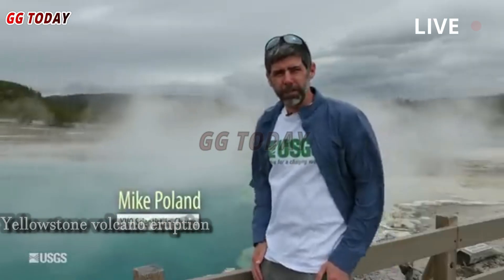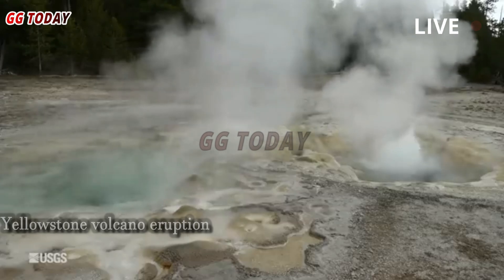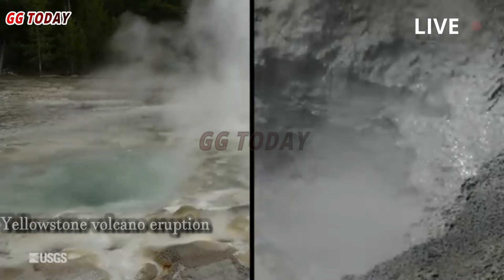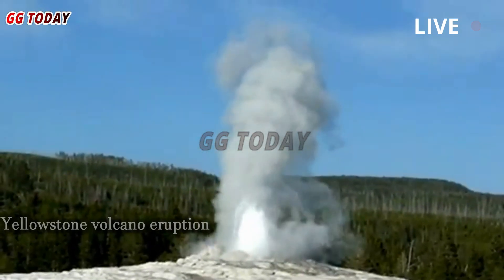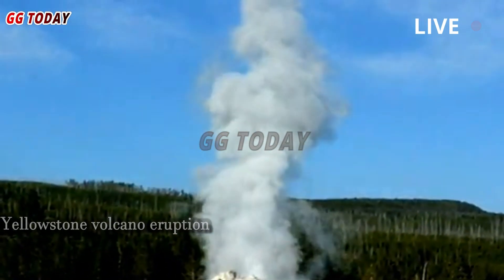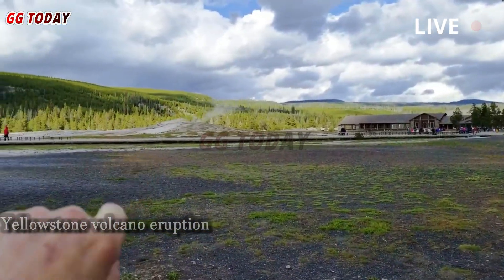Michael Poland, head of the Yellowstone Volcano Observatory at the United States Geological Survey (USGS), said: "This is a spectacular geyser. When it erupts, it's usually a big one."